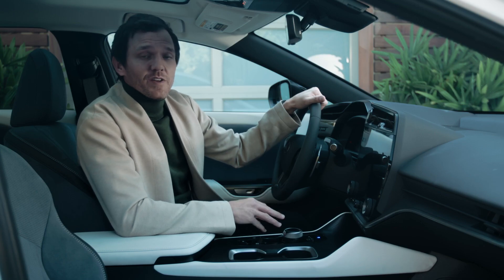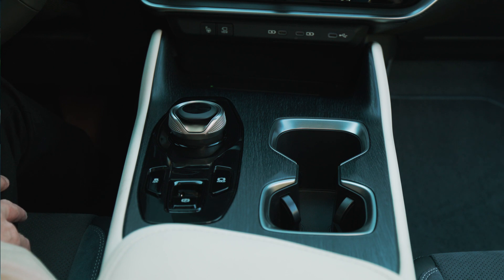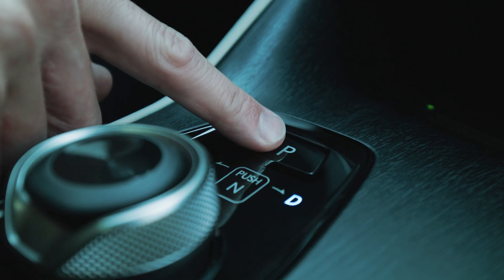The Lexus-first dial shift knob is mounted on the center console through the application of shift-by-wire. Located in a natural position, the dial shape reflects a simplistic and compact design, while the texture provides an excellent tactile feel.